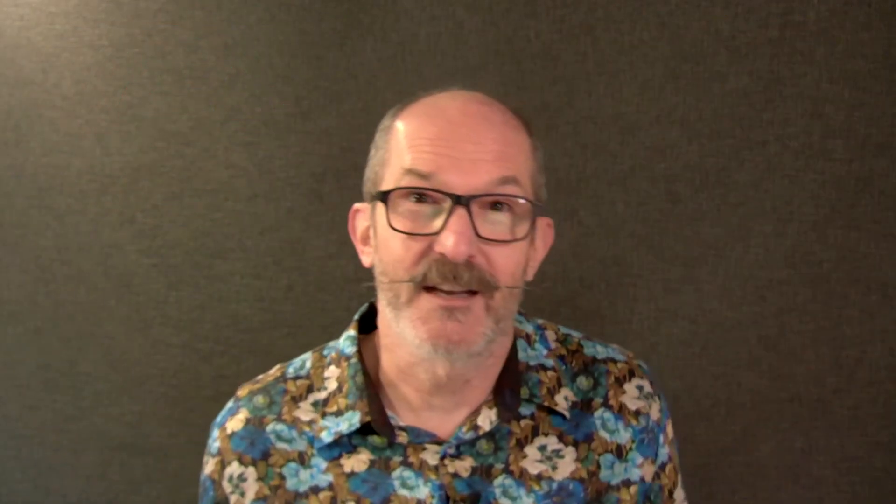That will take you to the TechStrong site where you can register for this event, and it's that same link that when you want to watch live, you just follow the link and sign in with the same credentials you used to register.